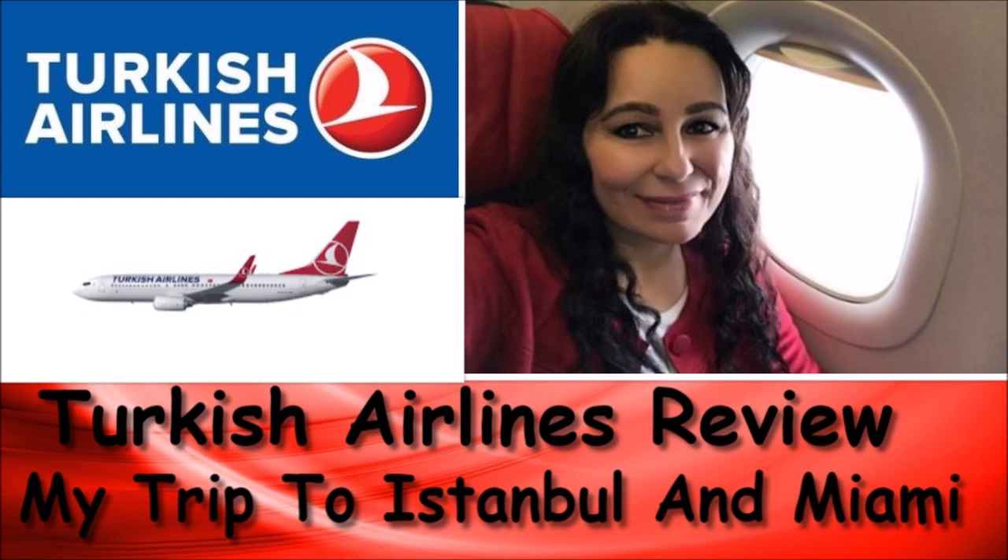In today's video I am doing a review on Turkish Airlines from my recent trip from Slovenia to Istanbul and from Istanbul to Miami, Florida.